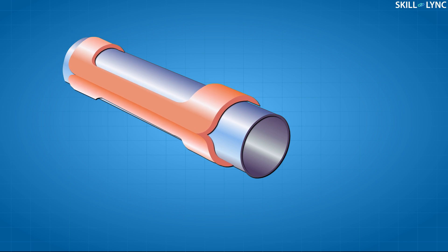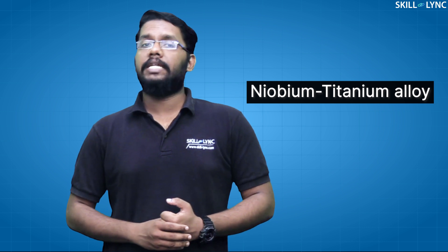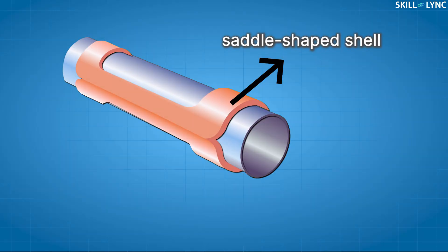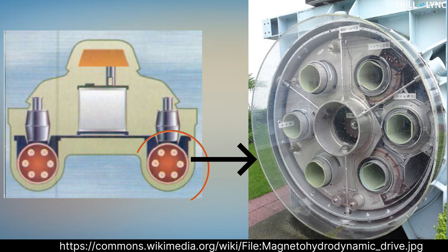10-inch diameter tubes are individually wrapped in saddle-shaped superconducting magnetic coils. The magnetic coils are made of niobium-titanium alloys, wrapped inside a saddle-shaped copper shell. Liquid helium at negative 270 degrees Celsius flows through the saddle-shaped shell. At such a low temperature, the metals enter a superconducting state in which they have almost no resistance to electricity. Electricity flowing through the coils generates powerful magnetic fields within the thruster tubes. When an electric current is passed between a pair of electrodes inside each tube, seawater is forcefully ejected from the tubes, propelling the boat forward. Six of these ducts are arranged in a circle within each of Yamato's two thruster pods.